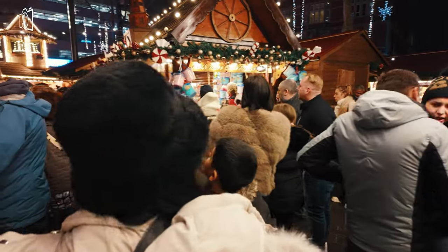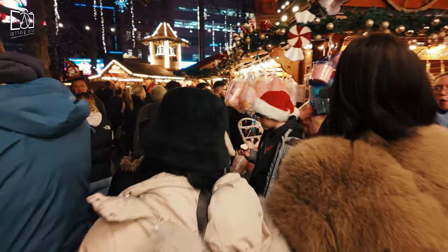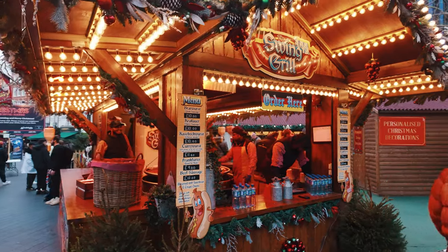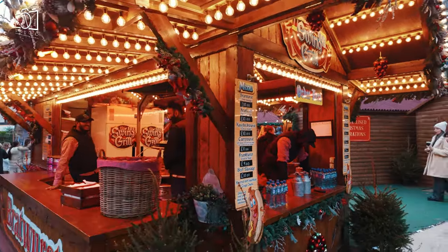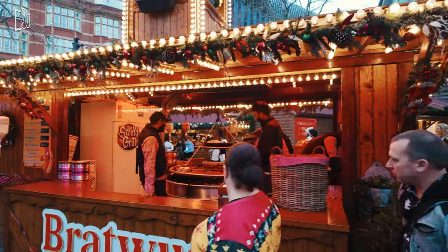Leicester Square is definitely worth visiting for a variety of reasons, especially if you're interested in entertainment and cultural experiences. It's a central hub in London's West End, known for its vibrant atmosphere, with an array of cinemas that host major film premieres, making it a hotspot for movie enthusiasts.